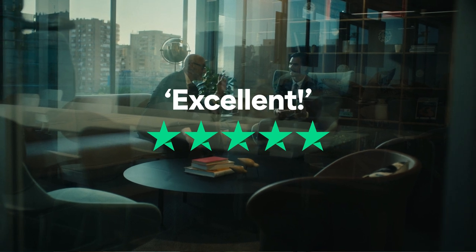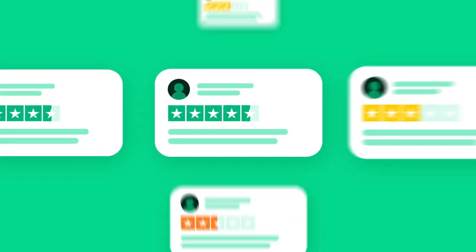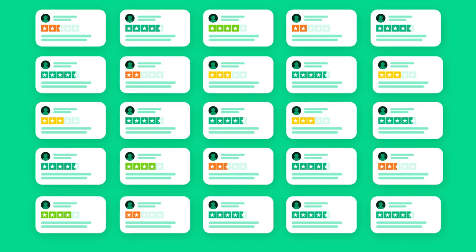Trustpilot reviews are one of the most powerful ways you can build a customer-first business. But as the reviews pile up, making sense of what your customers are saying can get a little overwhelming.